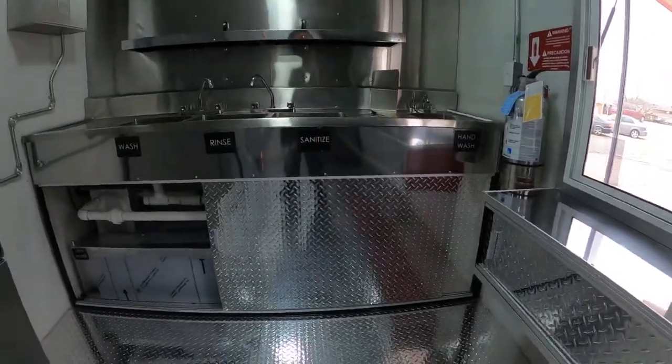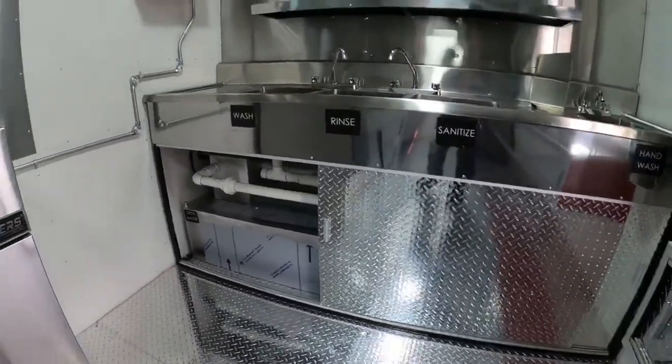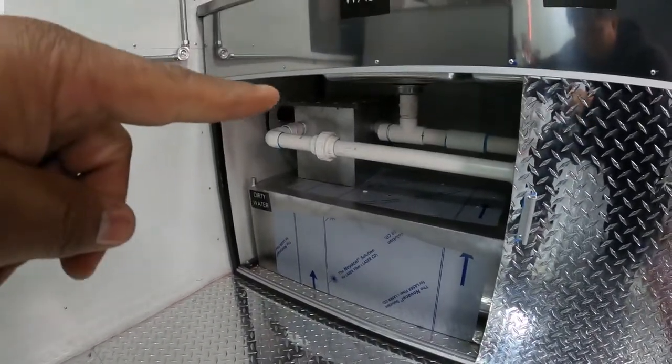Hello, this is Alfredo again over here at JA Autos in Howell, Texas. We're inside this 8x16 and I just wanted to go over the grease trap. So we do have a grease trap right there.